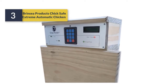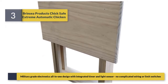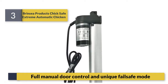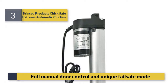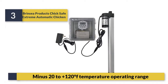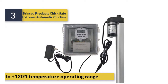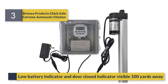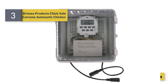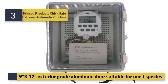Number 3: Trick Safe Extreme Automatic Chicken Door. Features military-grade electronics in an all-in-one design with integrated timer and light sensor — no complicated wiring or limit switches. Includes full manual door control and unique fail-safe mode. Operating temperature range: minus 22 to plus 120 degrees F. Low battery indicator and door-closed indicator visible 100 yards away. 9 x 12 exterior-grade aluminum door suitable for most species.